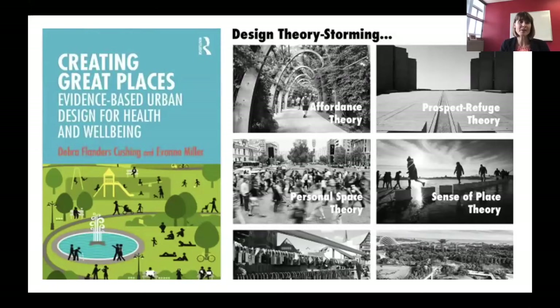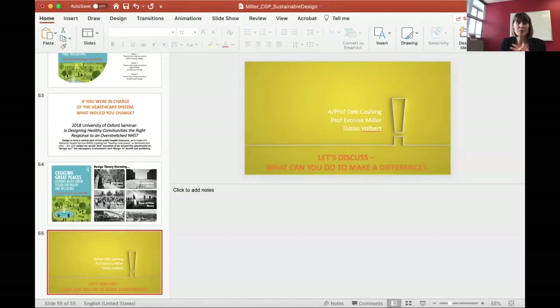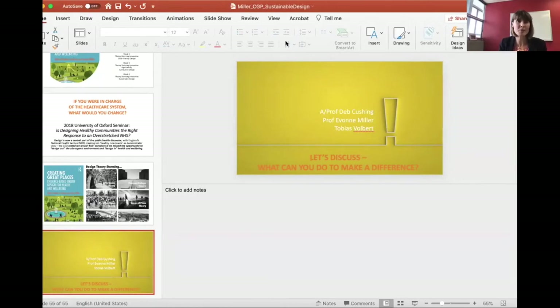To recap: design theory storming uses six different theories, but we welcome you to bring in other theories you've used in practice. This is a framework and we want people to make it their own and make it most useful for the projects they have. We now want to open it up for discussion and talk about next steps — where to from here, what our plans are, and what other people think.